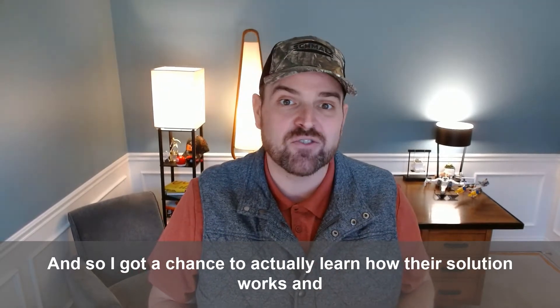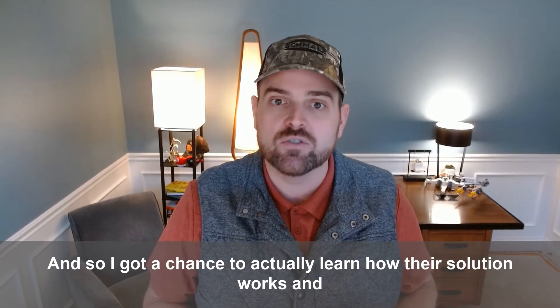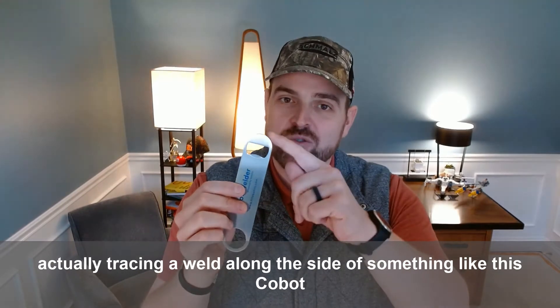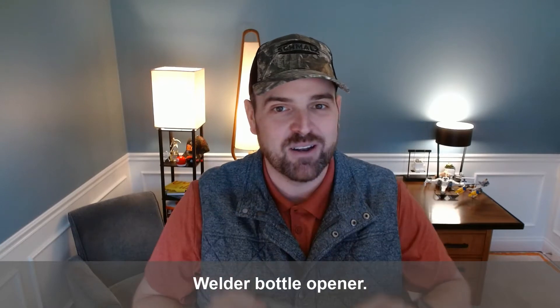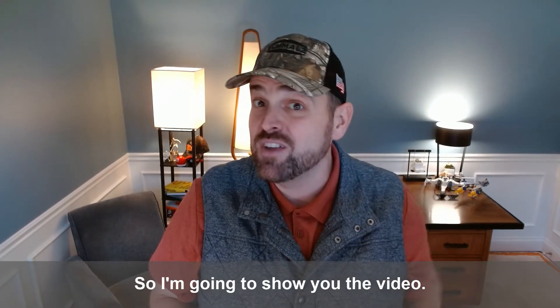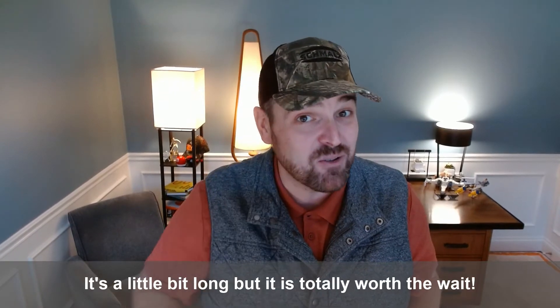I got a chance to actually learn how their solution works and actually trace a weld along the side of something like this Cobot Welder bottle opener. I'm going to show you the video. It's a little bit long, but it is totally worth the wait.